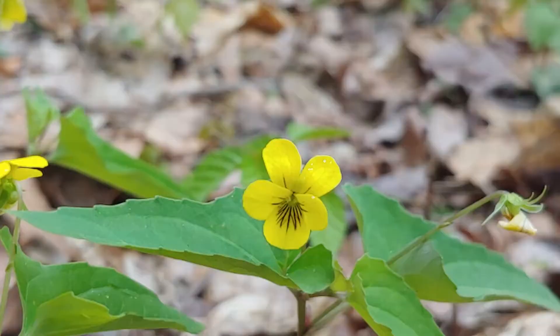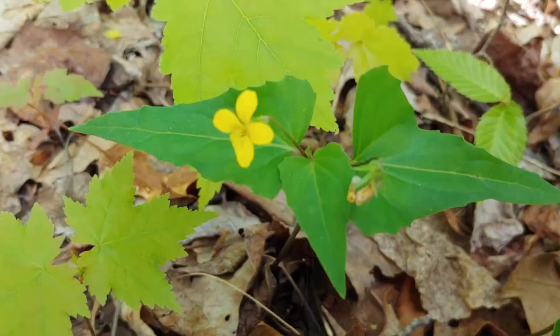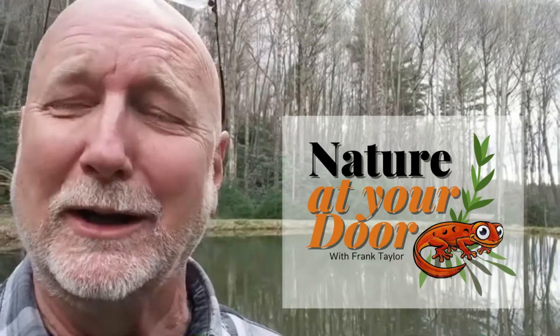But I've got one today that's both beautiful and one that you can have the satisfaction of identifying for sure. It's called the halberd-leaved violet, also known as the spear-leaved violet, and it's a bright yellow violet flower — and it's going to be the subject of today's episode. Right here in your backyard, you never know what you're going to find.